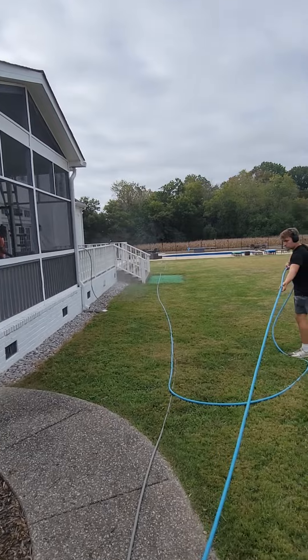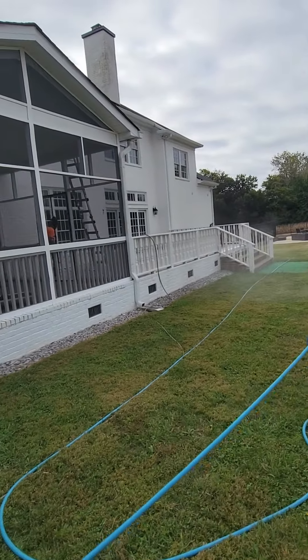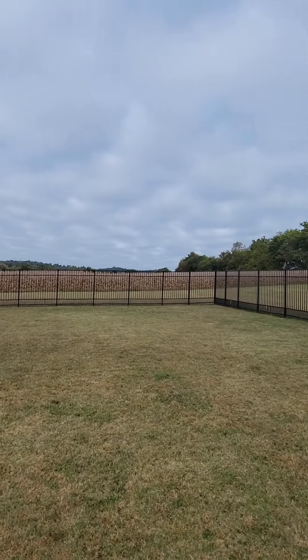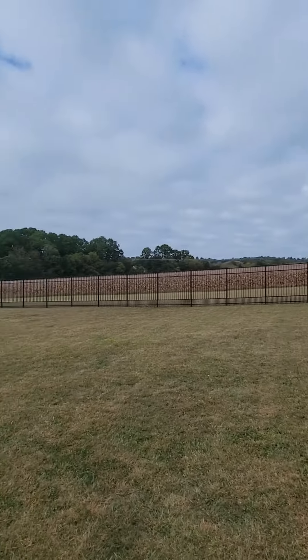Out here blowing all this off, going to get all this glass nice and cleaned up so they can enjoy all this view. Isn't that beautiful?